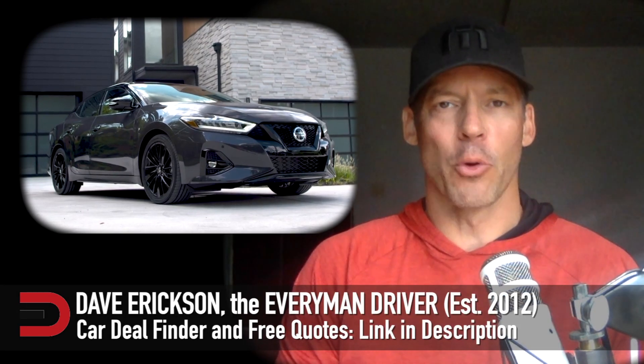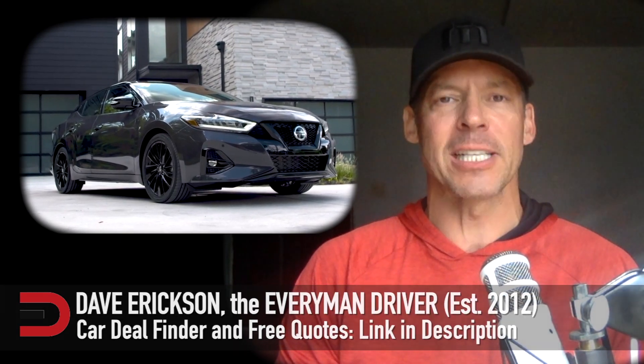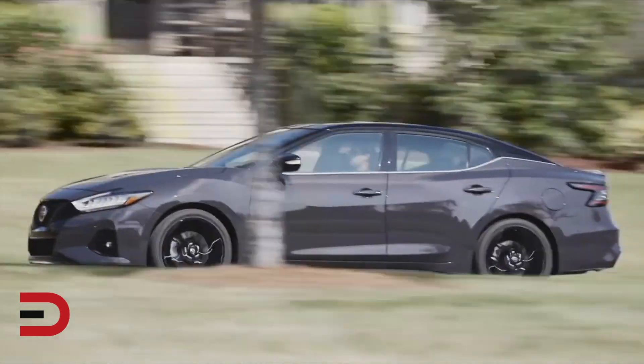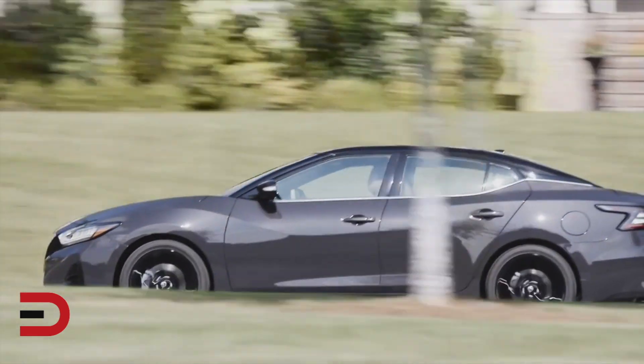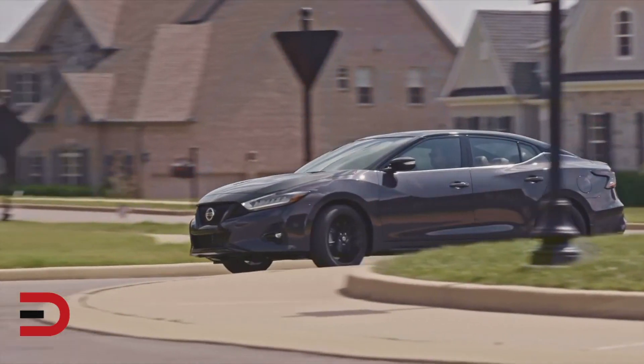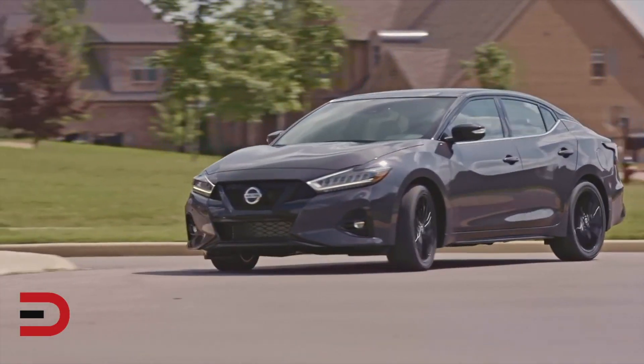Nissan is celebrating the 40th anniversary of the Maxima with a special anniversary edition. Nissan says it'll limit the package's production, though the automaker doesn't specify that number. The package is your typical special edition flair, building on the model's platinum trim of goodies and features.